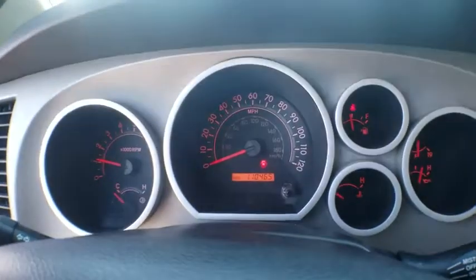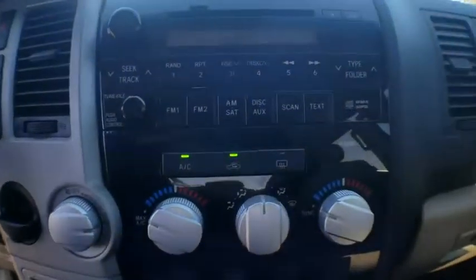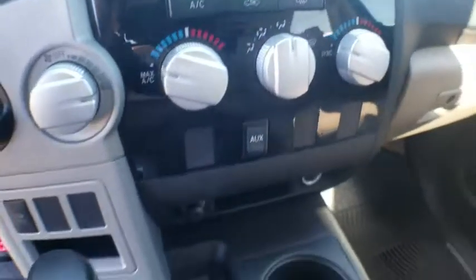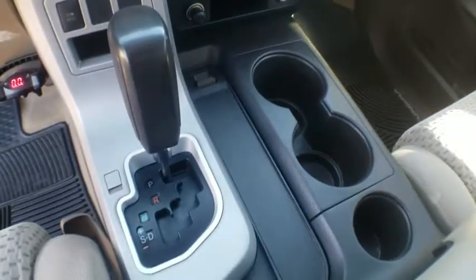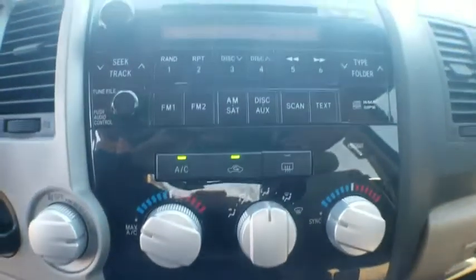Here are some of this vehicle's great options: traction control, dual airbags, power steering, AM-FM stereo with in-dash six-disc CD changer, four-wheel disc brakes, rear window defroster, power windows, electronic stability control, and CD player.